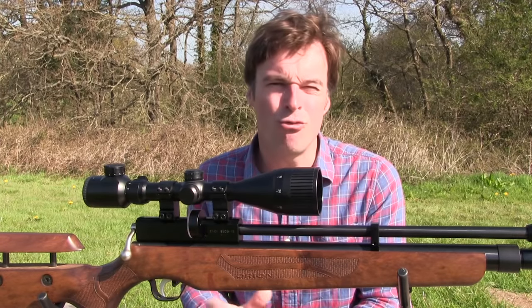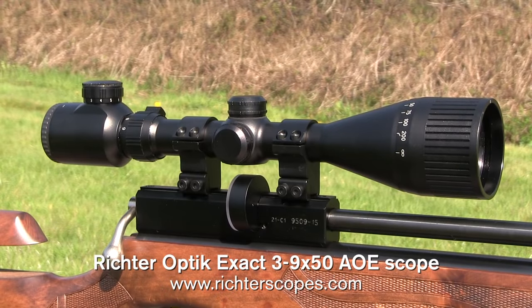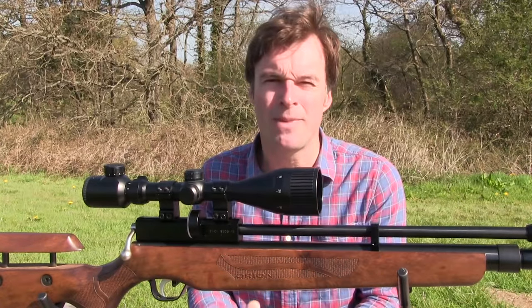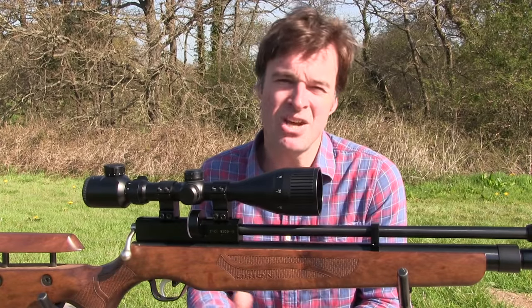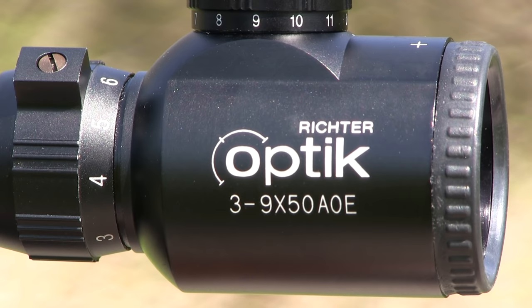Here we have the Richter Optic 3-9x50 AOE scope. I've been wanting to get a Richter scope on the test bench for some time now as they're incredibly well priced. This one has a price tag of just £69.99, so let's take a closer look and see how it shapes up on the features and performance front.